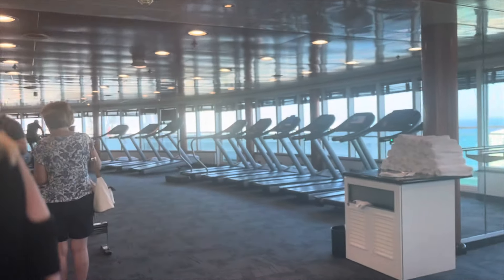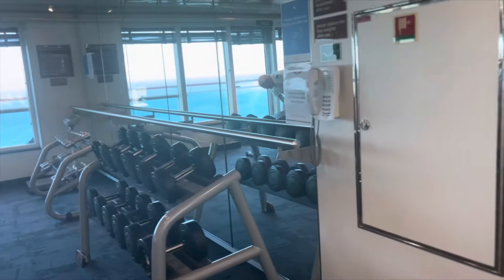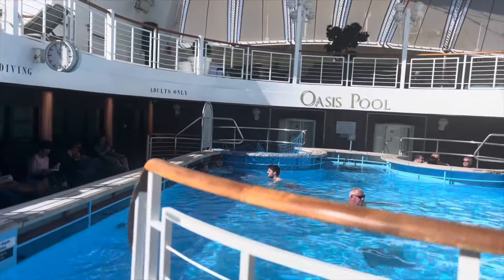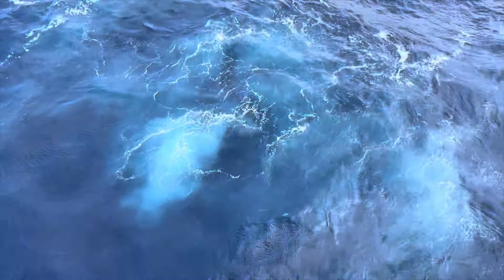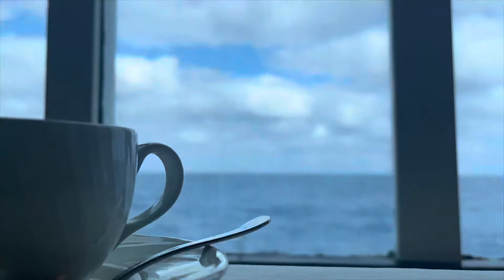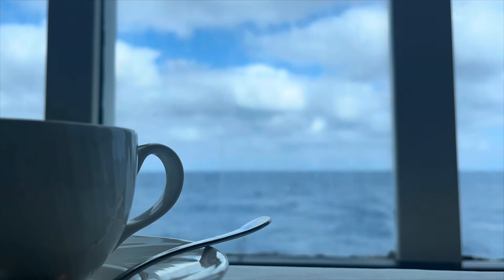Despite not actually working out, the gym looked really well-equipped with lots of different space and areas. Finally, there is the Oasis Pool, which is available for all adults and is a bit more of a quieter location. Thank you so much for watching my video of the P&O Azura — I hope this gives you a little bit more of an understanding of the ship and the facilities available. Make sure to like and subscribe!